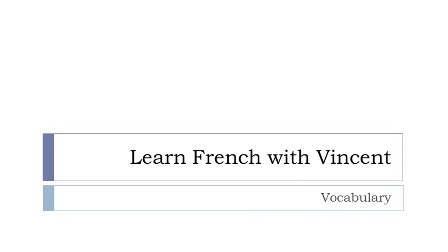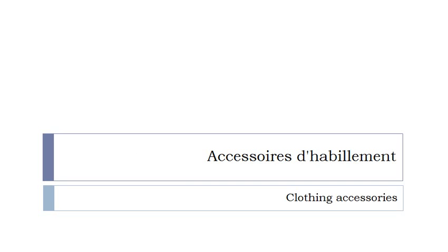Bonjour à tous and welcome to Learn French with Vincent. This is a vocabulary video in which we will discover together les accessoires d'habillement. Most of these words will be at the plural form but don't worry, I will tell you whether they are masculine or feminine. Let's start now together.